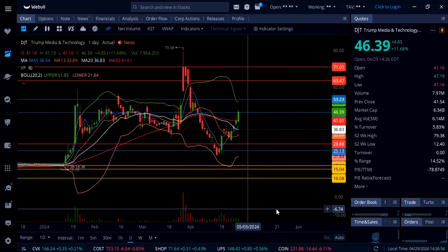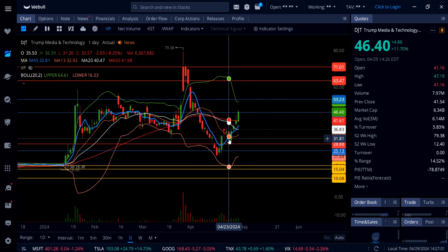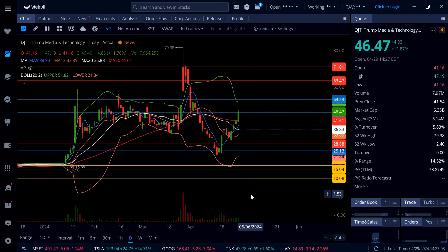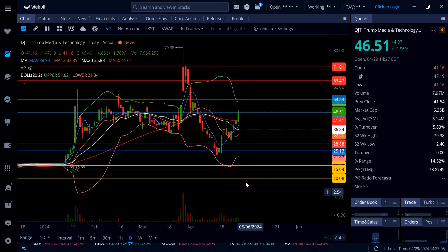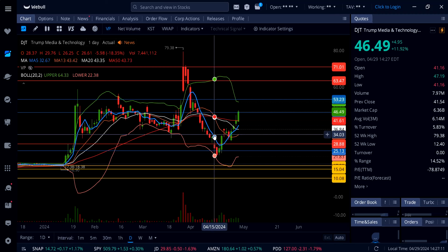If you got in anywhere at the gap or below $28, you've already made 100%. And I'm not even talking about options where you can make even more. Just in shares — if you got in at the lows around $25, you've already doubled your money — that's 100%. This is not just a one-day or two-day play.